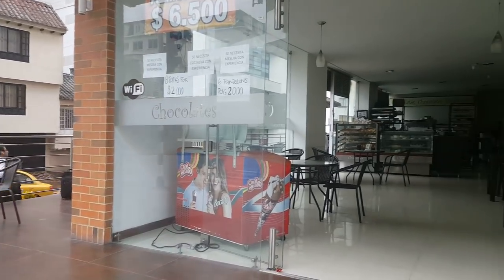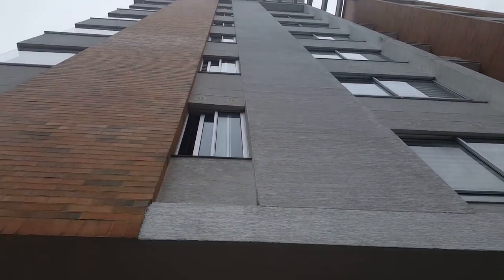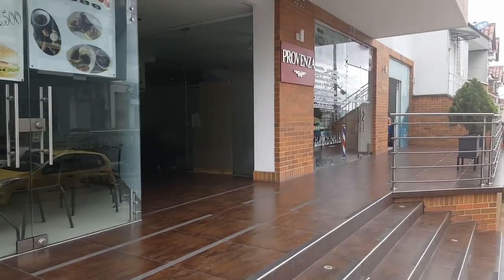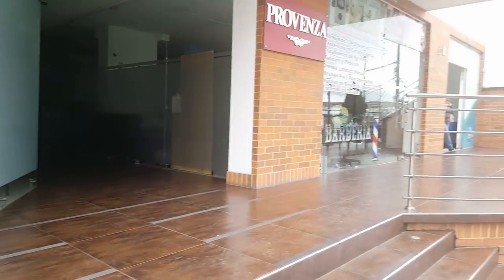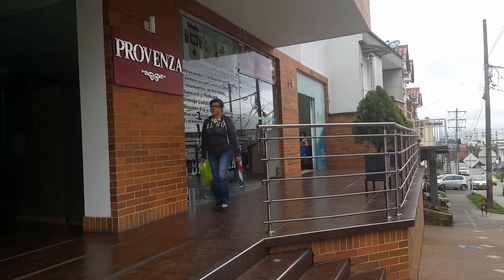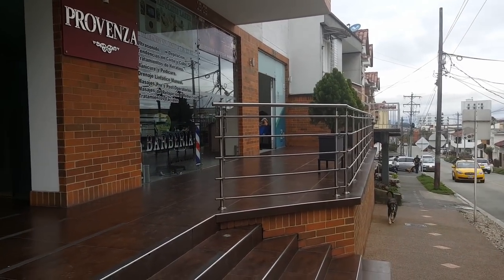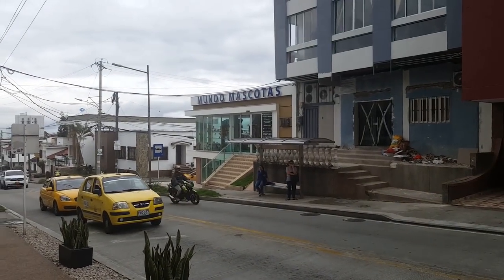Here's the entrance of the coffee shop, which is at the base of my building. Right there where you see 'Provenza' — that's the entrance to the building itself. Then the next thing you see is the barber shop and hair salon, and down on the end there's a drugstore. Across the street is a pet hospital.